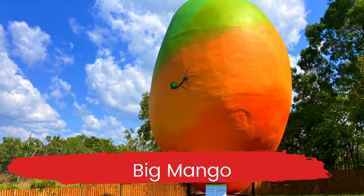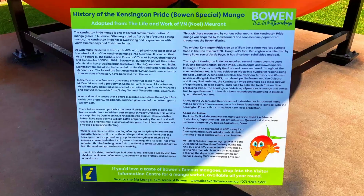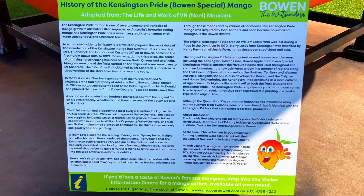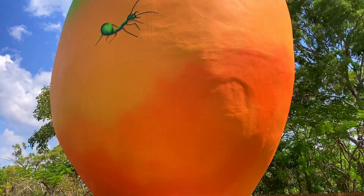We find the 10 metre high Big Mango at the visitors centre on the southern side of town. Mangoes have been grown in Bowen since the late 1800s and the Big Mango was constructed as a tourist attraction in 2002 for $90,000.